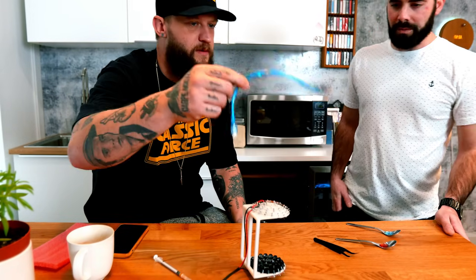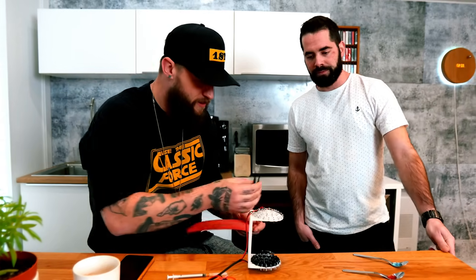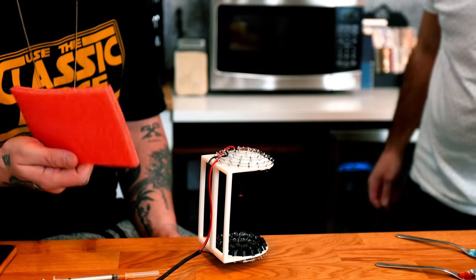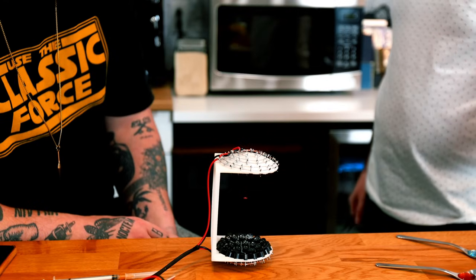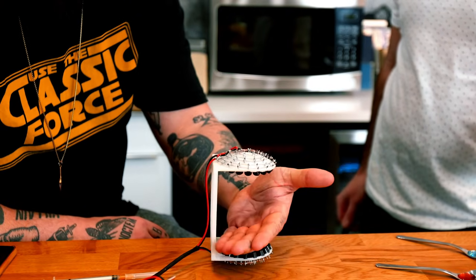Maybe one day we're gonna make this big enough to levitate someone. So we've got some foam — this is just like packing foam, super light. Antoine, you wanna do the honors? There we go. You see that? Completely freestanding. Run my finger under it — if I cover it completely, it'll probably fall. So that's kind of cool.